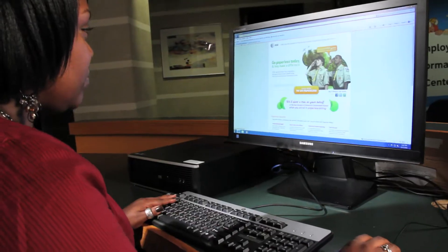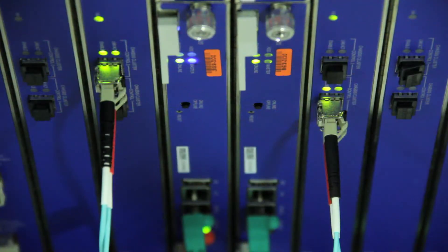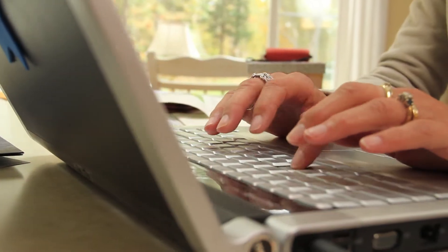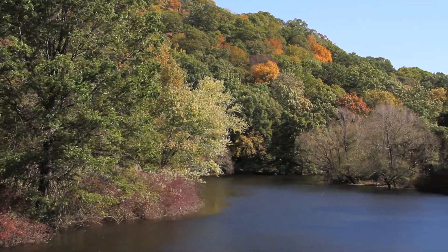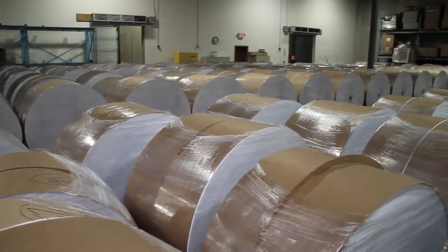Technology advancements have helped society shift toward electronic billing, and while computer servers and home computers do use energy, electronic billing can save paper and reduce pollution. When just one American household goes paperless, it's preserving twenty square feet of forest from deforestation and saving 6.6 pounds of paper.